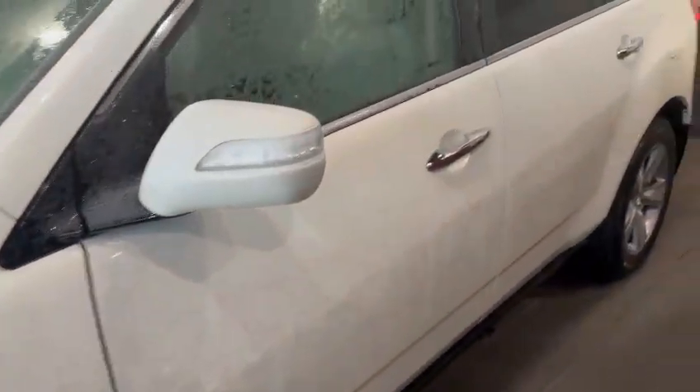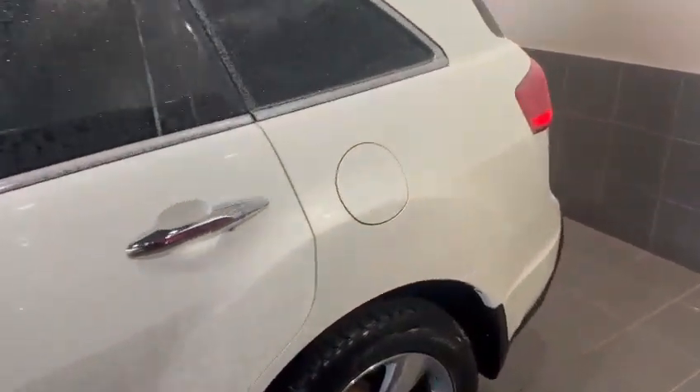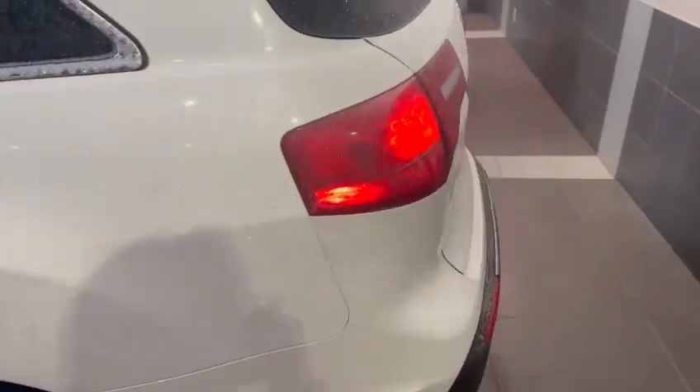Before I hop into the interior, I just want to show you the outside of the body to show that the body is in great condition — no big dents, dings, or scratches — nothing like that to be concerned about.